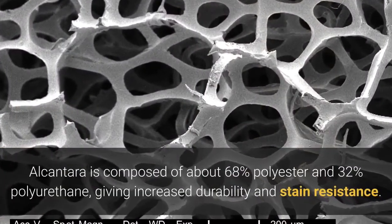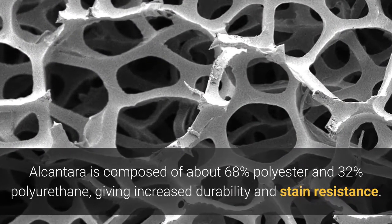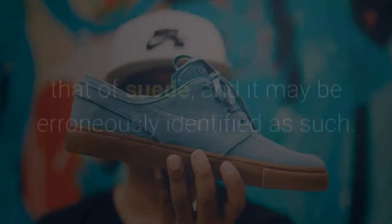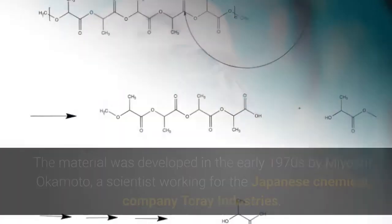Alcantara is composed of about 68% polyester and 32% polyurethane, giving it increased durability and stain resistance. The appearance and tactile feel of the material is similar to that of suede, and it may be erroneously identified as such.